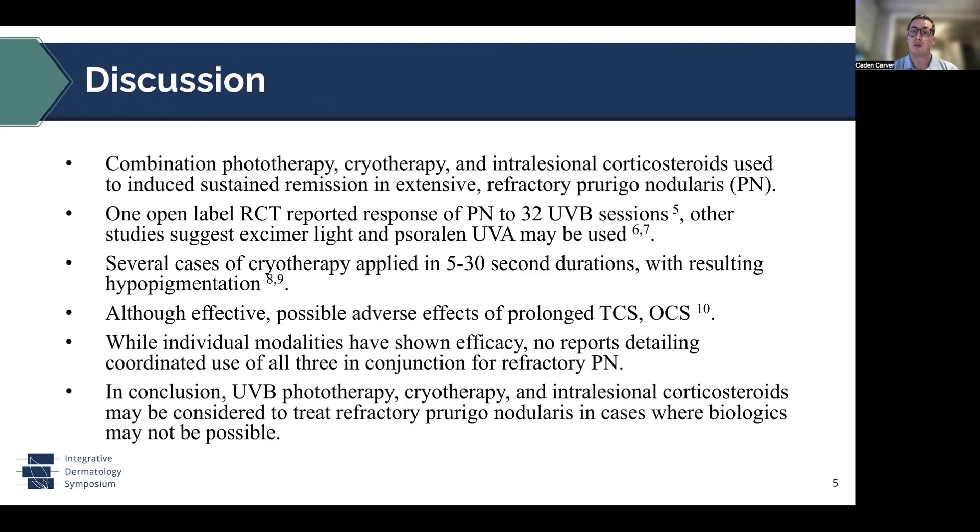Given the hyperpigmentation seen with prurigo nodularis, the hypopigmentation from cryotherapy may actually be beneficial in resetting the normal skin tone. Although effective, topical and oral corticosteroids can have adverse effects when used over a long period of time, so just something to be cognizant of. While these modalities have shown efficacy for prurigo nodularis when used individually, there are currently no reports in the literature describing a combined coordinated use of phototherapy, cryotherapy, and intralesional corticosteroids for prurigo nodularis. In conclusion, this triple therapy regimen should be considered in patients where biologics and other second-line therapies are not possible, as well as in the setting of refractory and extensive prurigo nodularis.